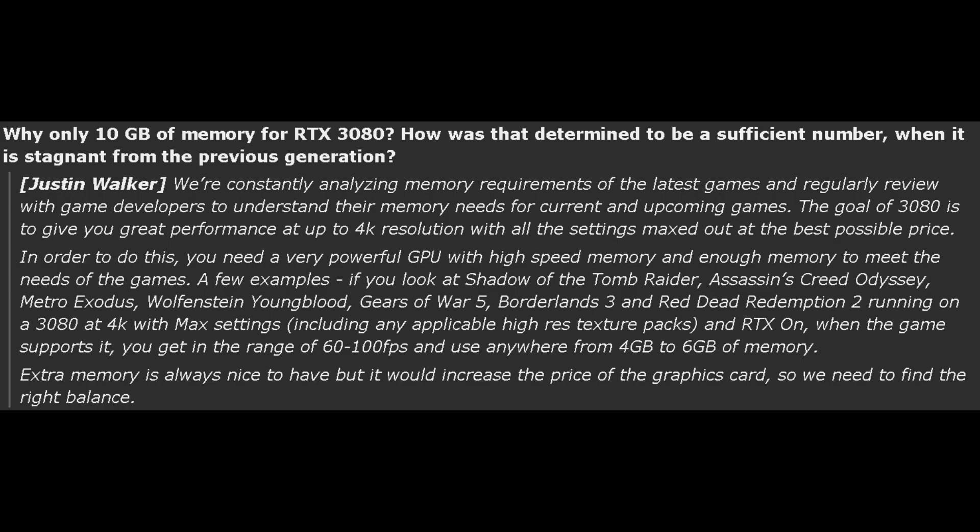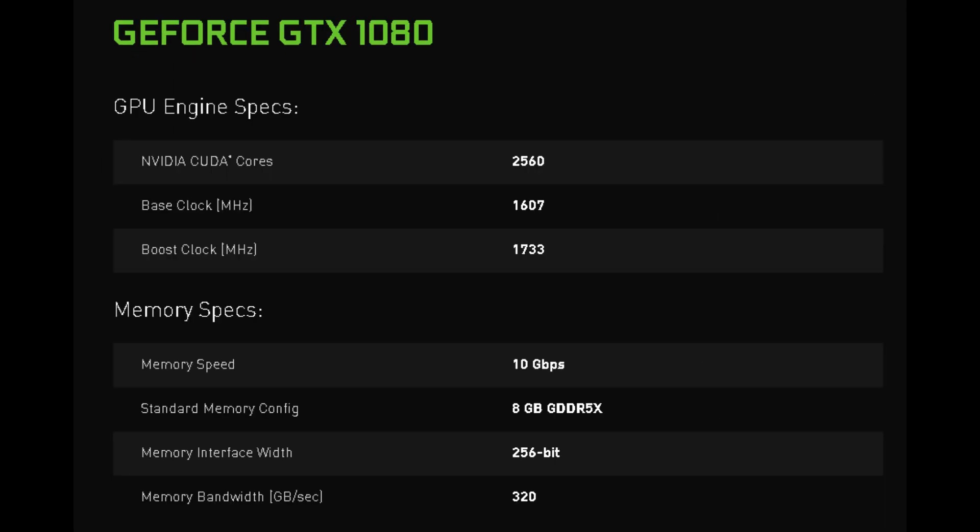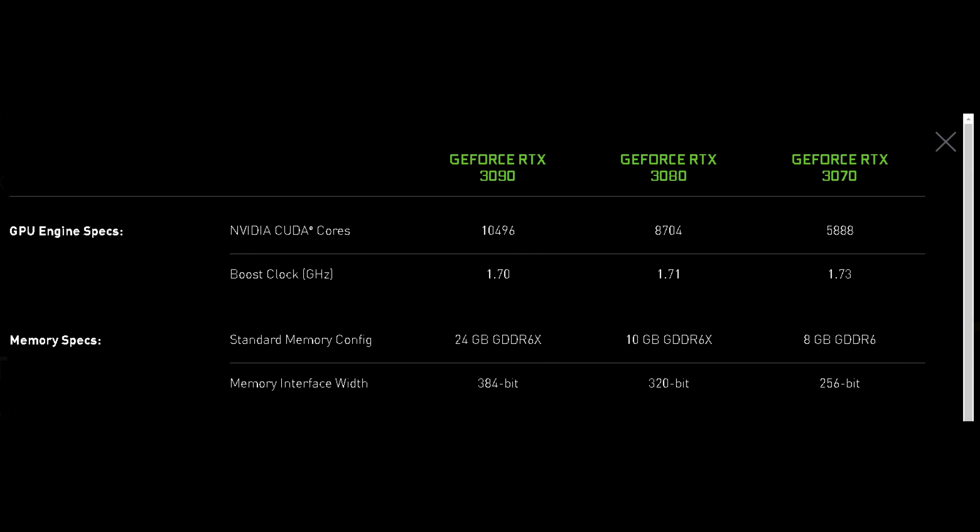The first question they address is: why does the RTX 3080 only have 10 gigabytes of memory, and why they thought that might be appropriate considering in some cases that's a downgrade — i.e., RTX 2080 Ti, GTX 1080 Ti. This was one of my major concerns as well. With Turing, aside from abysmal performance improvements, we never saw any of the successor SKUs get memory upgrades either. So I was hoping to see some substantial upgrades here, rather than the 10 and 8 gigabyte configurations we saw for the 3080 and 3070 respectively.